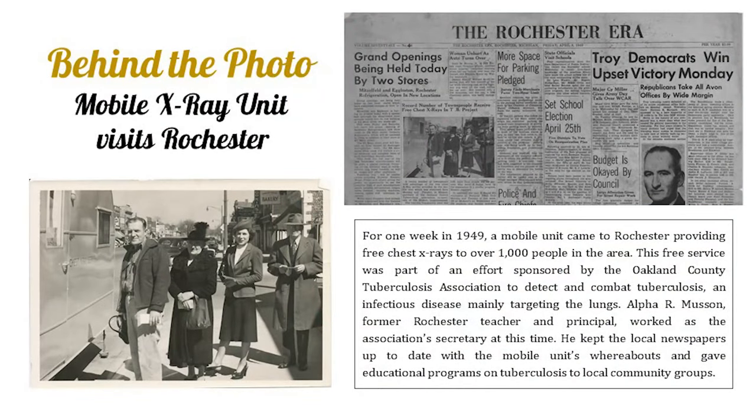Another photo in our collection showed a group of people standing outside a trailer on Main Street, with the home bakery building in the background — I think it was Taste Right Bakery at that time. Our volunteer Ron Megan was cataloging it with minimal information on it. I happened to be searching the newspapers for something completely unrelated and spotted this photo in the April 9, 1949 issue of the Rochester Era. That unit was providing free X-rays to the community to detect and combat tuberculosis — it would pop around to schools and stopped at National Twist Drill. Alpha R. Musson was a big advocate for this and gave educational programs on tuberculosis throughout the community. Another fun way to make those connections.